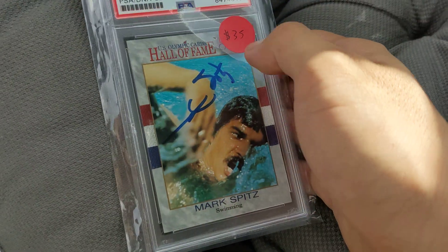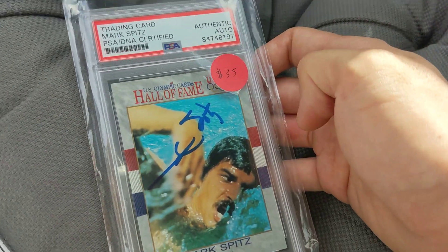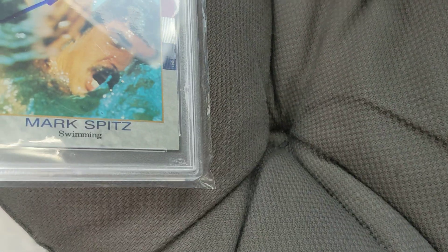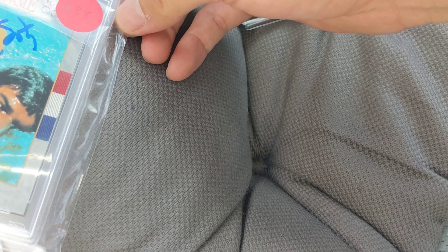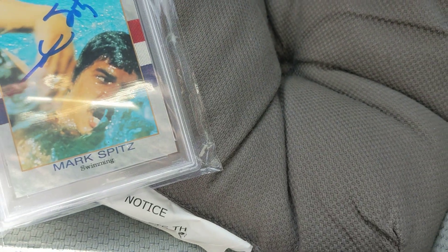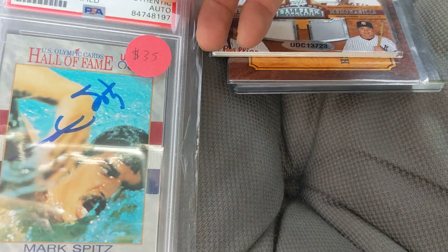I'm not going to resell this instantly — I'm keeping it for the personal collection. Mark Spitz is the guy who won seven gold medals at the Olympics, and he held the record that Michael Phelps eventually broke with eight gold medals. So it's a pretty significant auto. If this were a Michael Phelps it'd be worth way too much, but I was surprised this was going for $30. Olympic cards aren't the most popular, but I personally love swimming in the Olympics, so this is definitely a top-tier find for me — up there with Phelps. If I could find a Katie Ledecky auto, that would be in the top five swimming cards conversation.